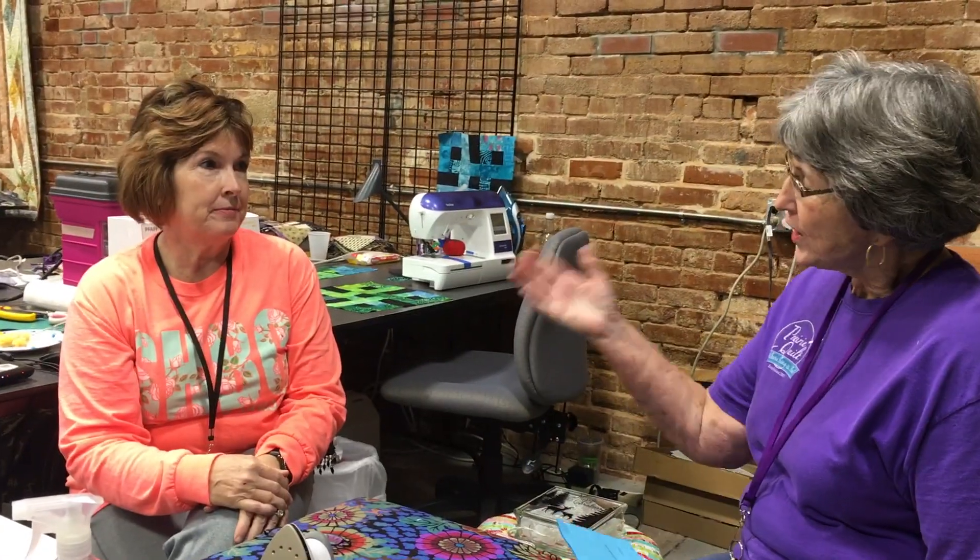I'm BJ from Prairie Quilt and I'm here talking to Paula Cothran from Oklahoma City. She is at one of our retreats — we have several retreats during the year. Paula, what's your attraction for coming to the retreats at Prairie Quilt?